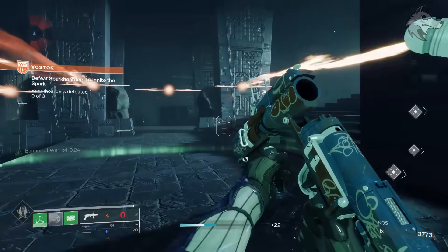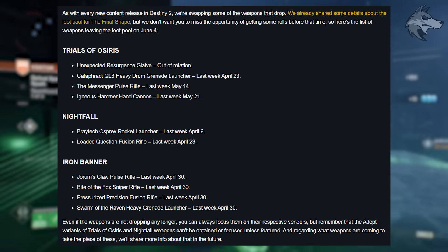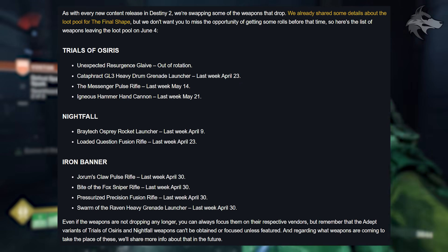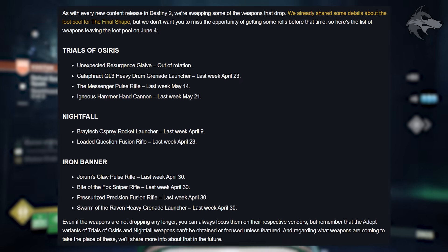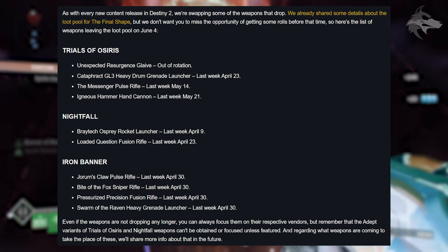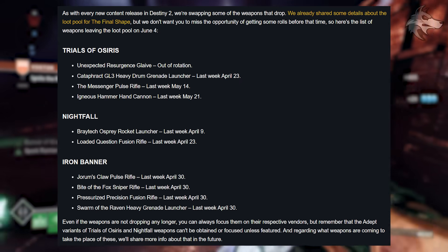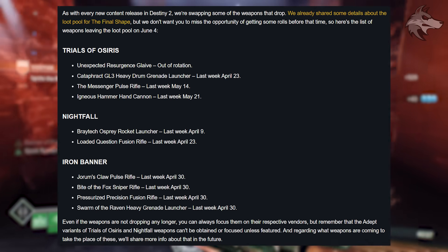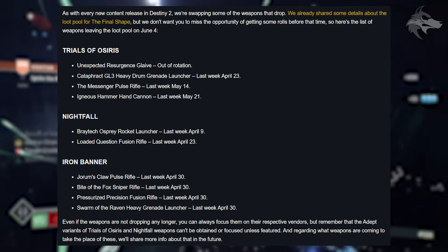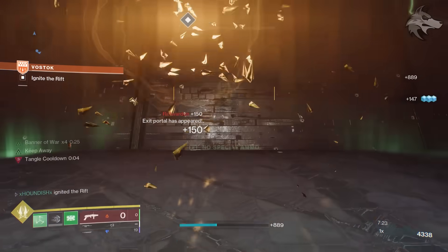Additionally in the TWID, they have a section about items going away with the launch of the Final Shape — things being taken out of ritual rotations. For Trials of Osiris, the Unexpected Resurgence, Cataphract GL3, the Messenger, and the Igneous Hammer are no longer going to be in the game, with dates listed for when they'll be available for the last time. For the Nightfall, the Bratok Osprey Rocket Launcher and the Loaded Question Fusion Rifle will be going away. For Iron Banner, Joram's Claw, Bite of the Fox, Pressurized Precision, and Swarm of the Raven are no longer going to drop in the game. Bungie say we can still always focus them on respective vendors, although adept variants of Trials and Nightfall weapons can't be obtained that way, and they will share more info about replacement weapons in the near future.